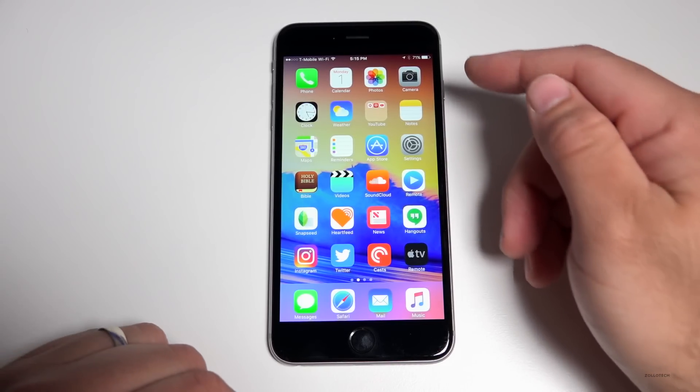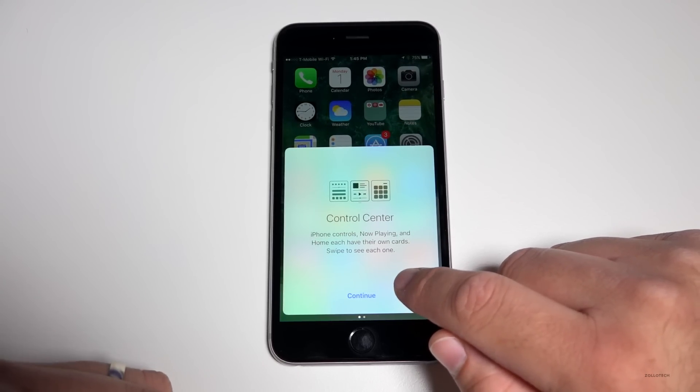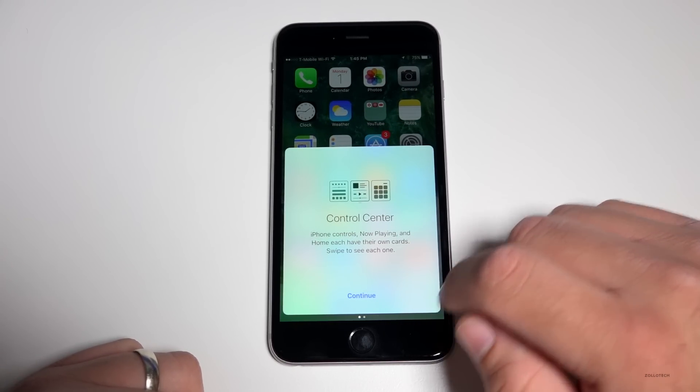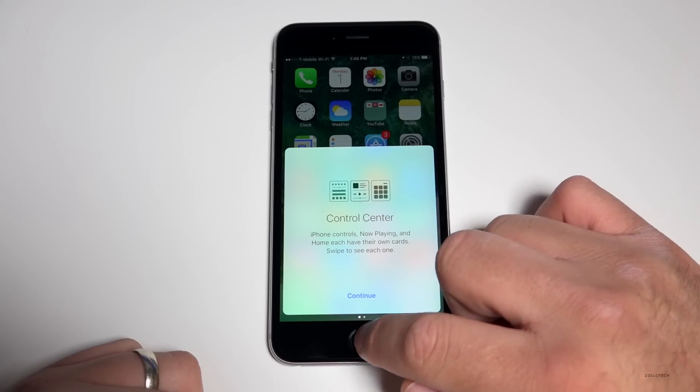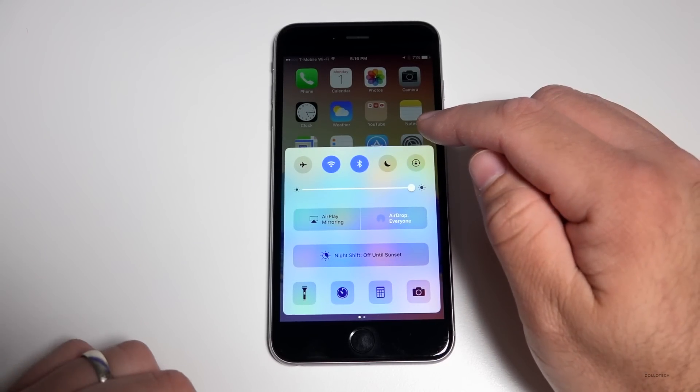Another change has to do with Control Center. When you open it for the first time now, it gives you a message saying "iPhone controls, Now Playing, and Home each have their own cards — swipe to see each one." You can swipe to the right to see more. It's basically telling you how it works compared to before.